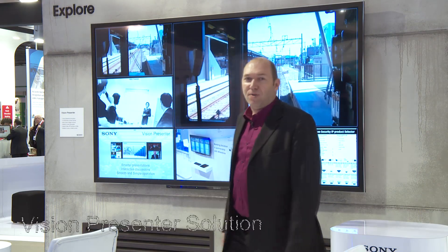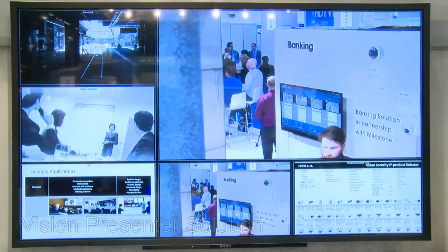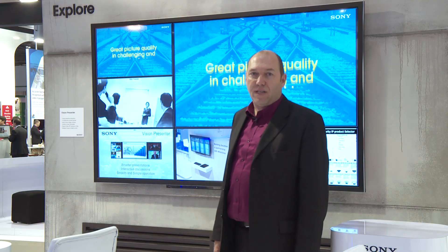Here we're showing Vision Presenter. This is a solution developed for AV Media Group, but it's also interesting as a possible solution for security control rooms.